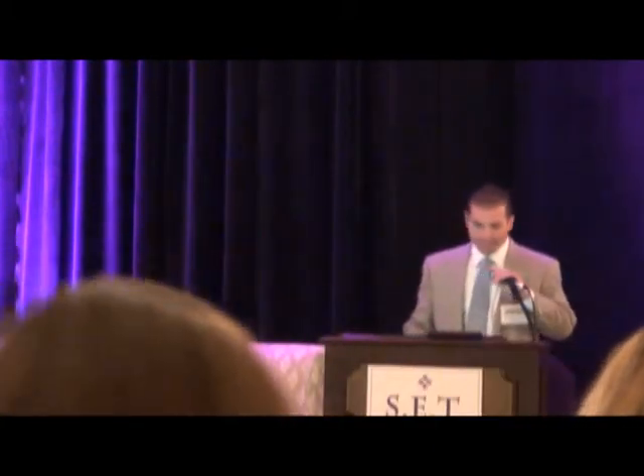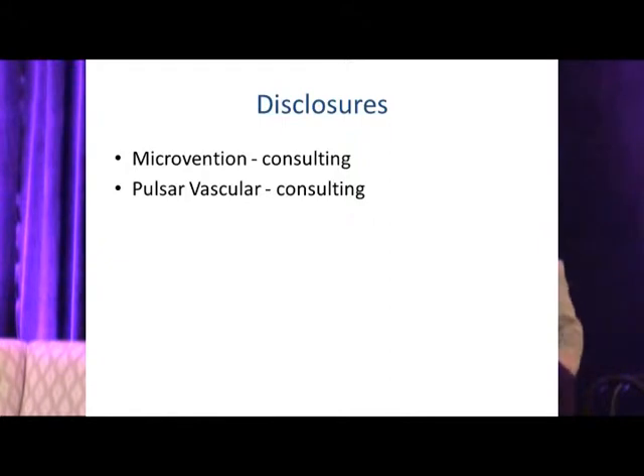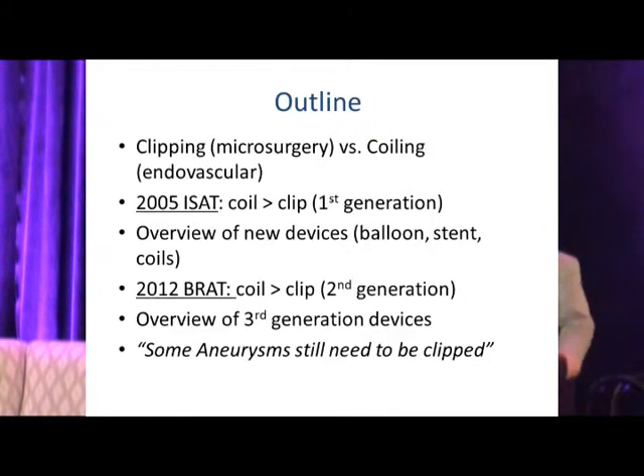I'm tasked to update you on the management of intracranial aneurysms — it's a big topic and I'm going to go fast. Here are my disclosures, although nothing is relevant to this topic. A quick outline: I'm going to set the stage for the debate which has been hot the last decade.